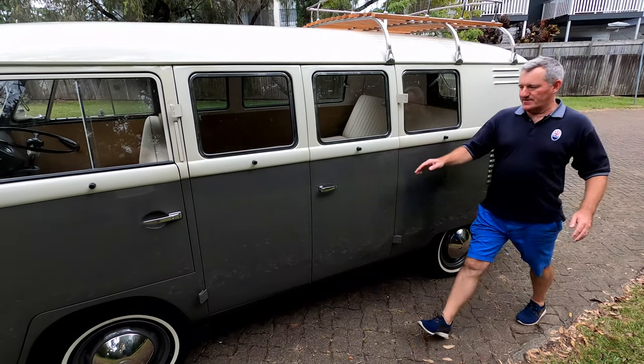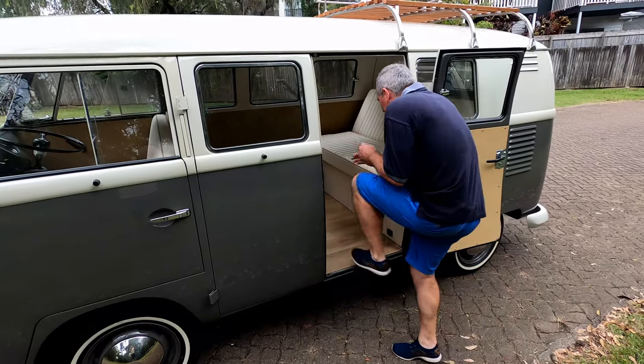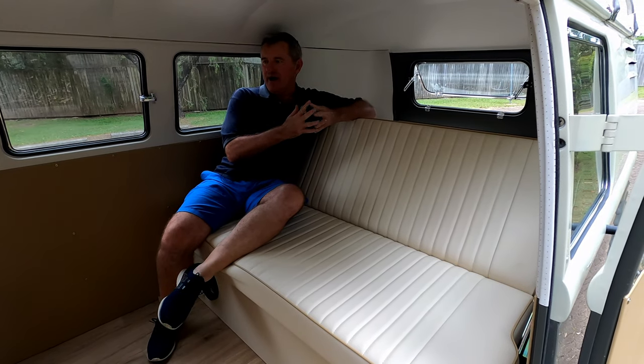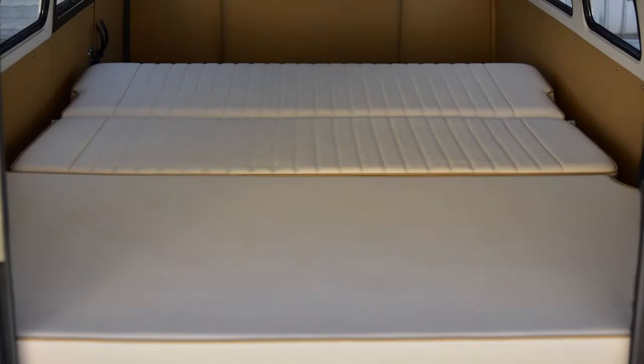All right, now let's check out the back of this car. Come on in. The car has a number of configurations. Here we are quite comfortably sitting in the back, but the whole rear seat will actually fold down into a bed. So it's a fantastic combi to take away for a long weekend and you could sleep in the back.